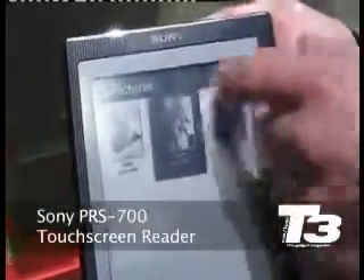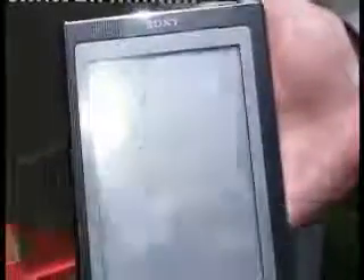We've more than doubled the capacity. It previously had 160 books stored internally, and now you can store up to 350 books on the internal storage alone. In addition, you can store books on a memory stick or an SD card. At 1.2 megs per book on average, that's a whole lot of books you can store on here ultimately.